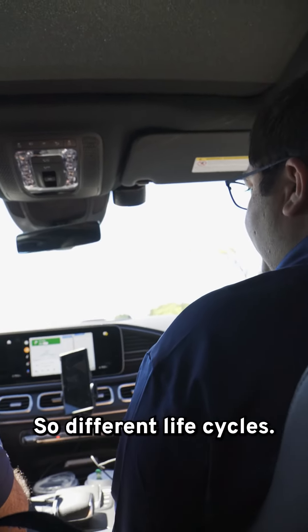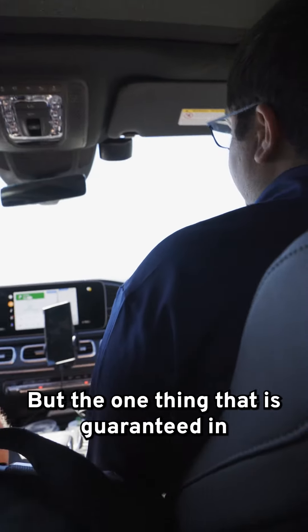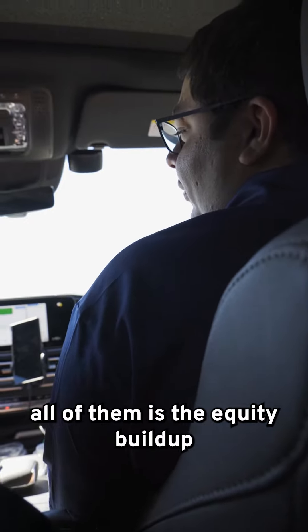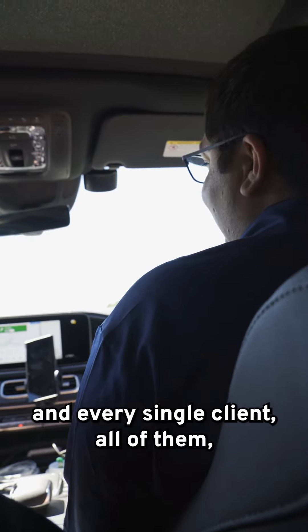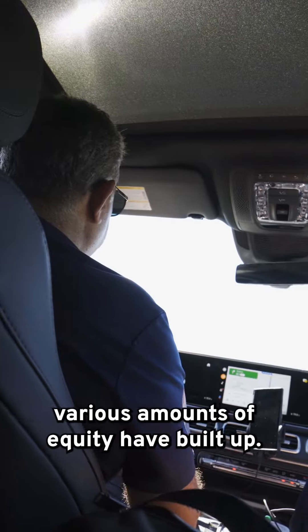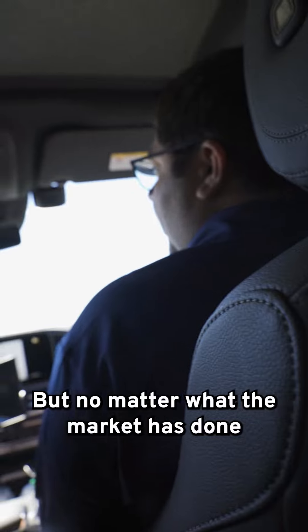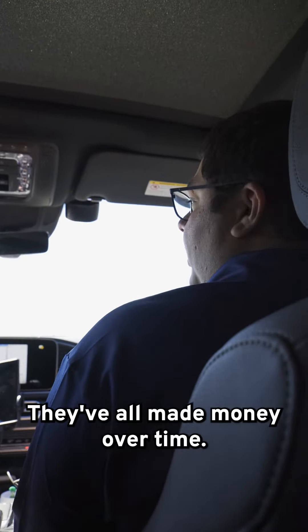We have clients who bought into multiple of the projects we're showing, which is very exciting. The one thing that is guaranteed in all of them is the equity build-up for every single unit and every single client. Various amounts of equity have built up, but no matter what the market has done, because the runway for the life cycle is so long, they've all made money over time.